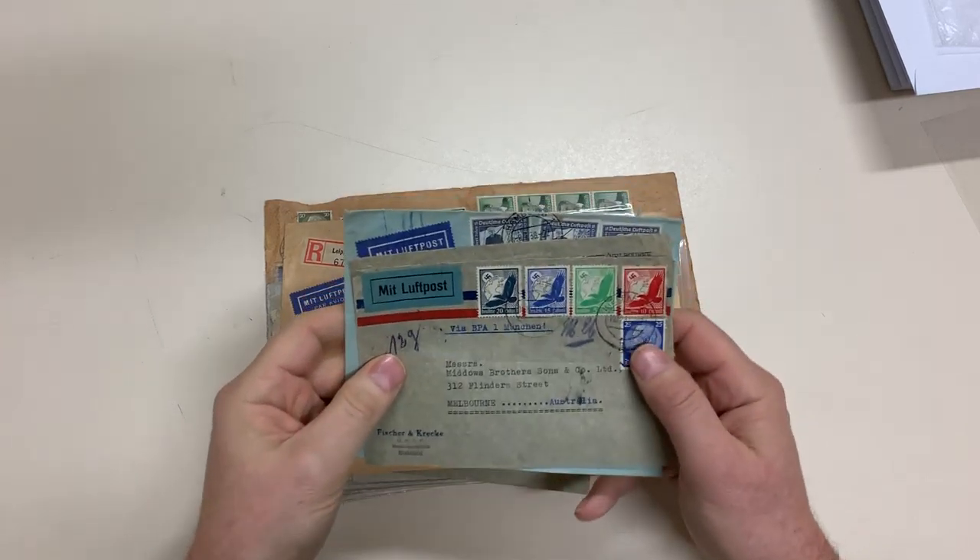Abacus Auctions, sale 237, video file for lot 1890. Commercial mail — commercial airmails from Germany to Australia, a nice range of frankings.